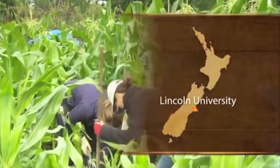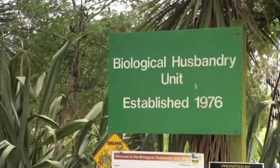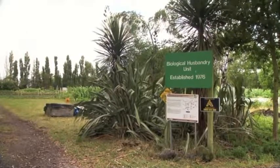This is the BHU, and the BHU stands for the Biological Husbandry Unit, which is the name given to this training unit when it was set up in the mid-70s. We offer certificate-level training in organics and general horticulture, and we do that through three main programmes.